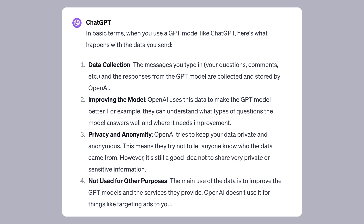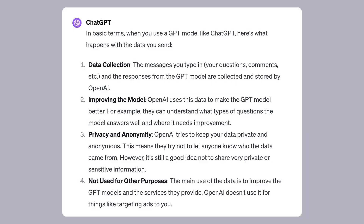Before we go, let's talk about the security aspect. OpenAI states that data — messages and responses — are collected and stored by OpenAI to help improve their model. They also state that OpenAI tries to keep your data private and anonymous, meaning they try not to let anyone know where the data came from. However, it's a good idea not to share very private or sensitive information, and the main use of the data is to enhance the GPT models — something to be aware of when using ChatGPT.